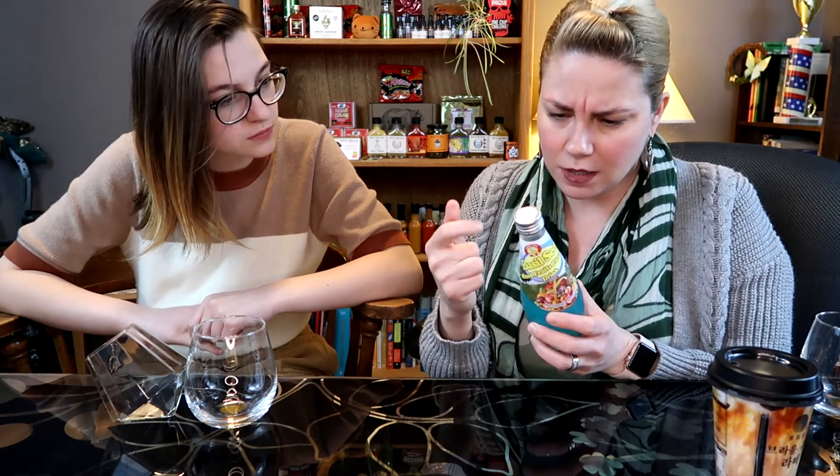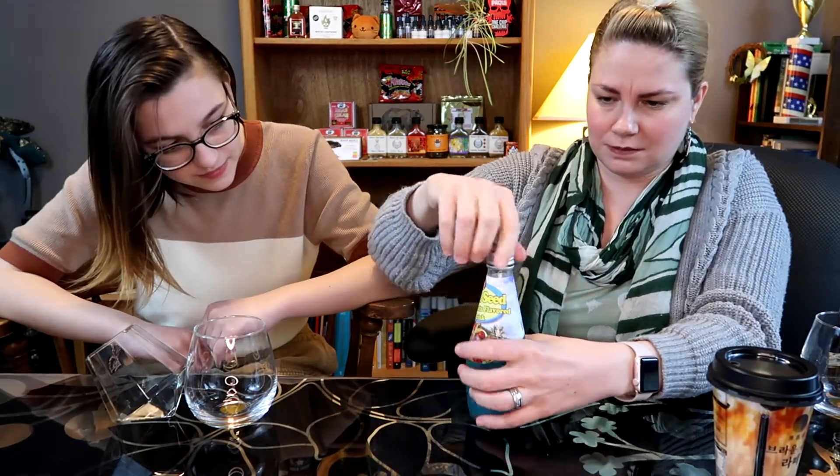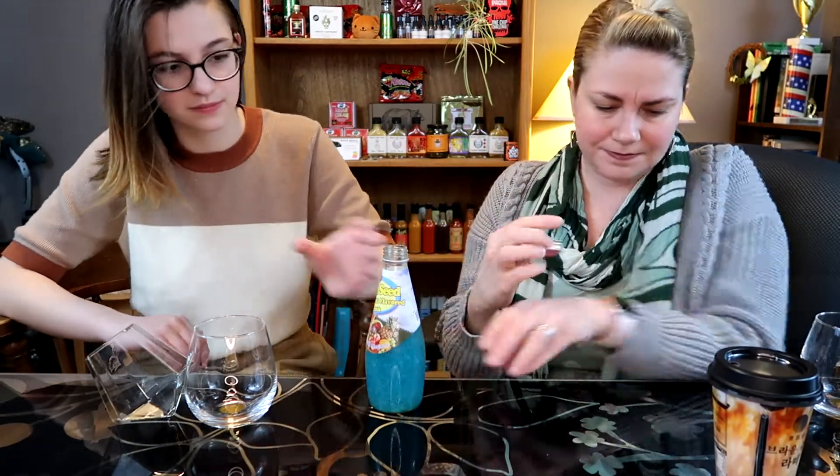So again, this is basil seed mixed fruits flavored drink. The company is Honeybee and it says it's 130 calories per bottle. The ingredients are in English — there's a lot of additives, but basically it's water, basil seed, sugar, citric acid, and artificial mixed fruits flavor. It smells a lot like that white peach drink that I love.